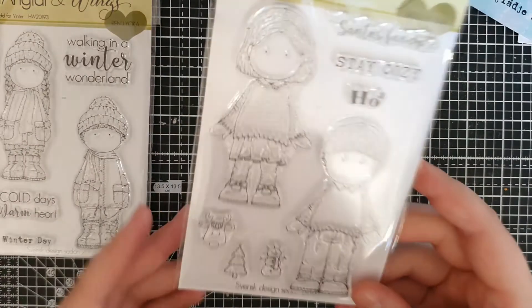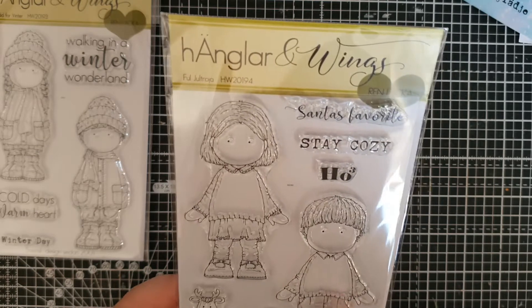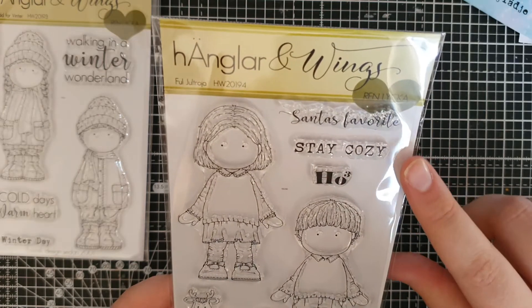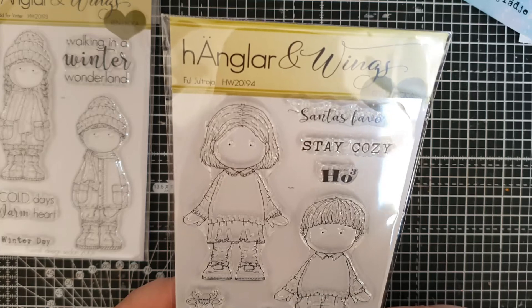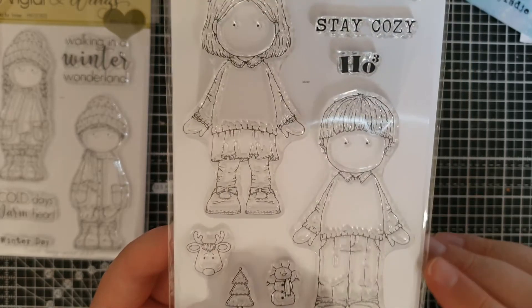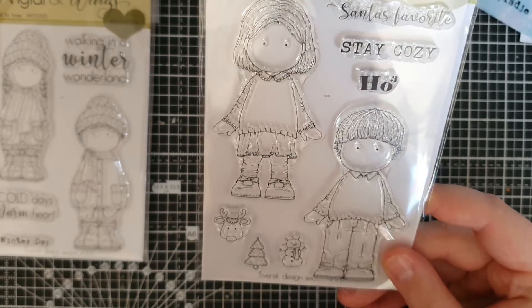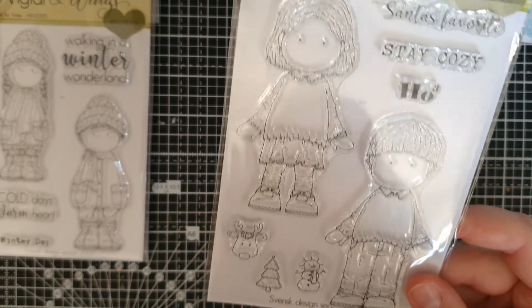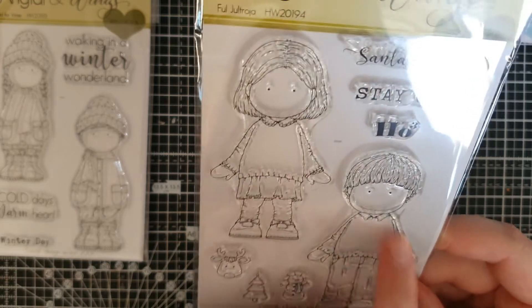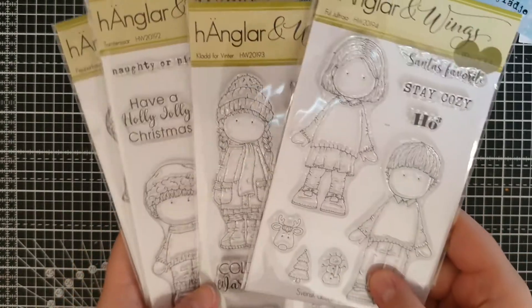And then the last one is this little — that's cute. So this is about ugly sweater — that's what the stamp set is called. It says Santa's favorite, stay cozy, ho ho ho. And then you've got these little figures that you can add to the center of the sweatshirt. That's so cute. You could probably use other things — I've got a lot of these tiny little stamps that you can add to the actual sweatshirt. You could probably do a lot of different designs on the sweatshirt. And that is the collection.